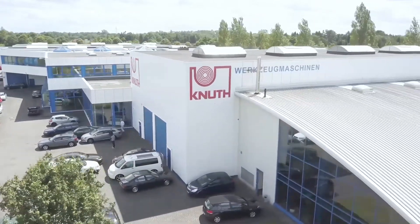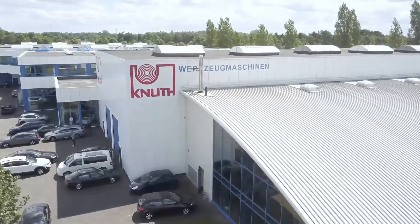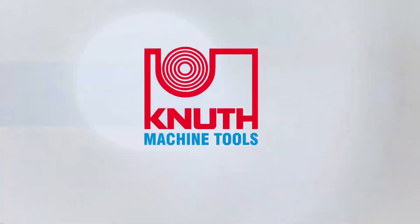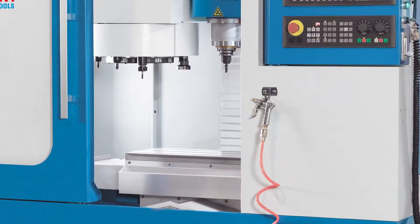Welcome to Knut Machine Tools, your reliable, full-service supplier of machine tools and accessories. Today we present to you the XMIL 400, a compact machining centre for getting started in CNC production.